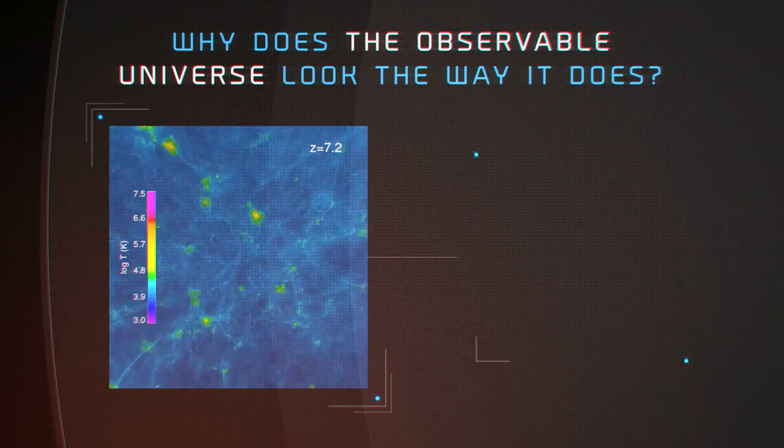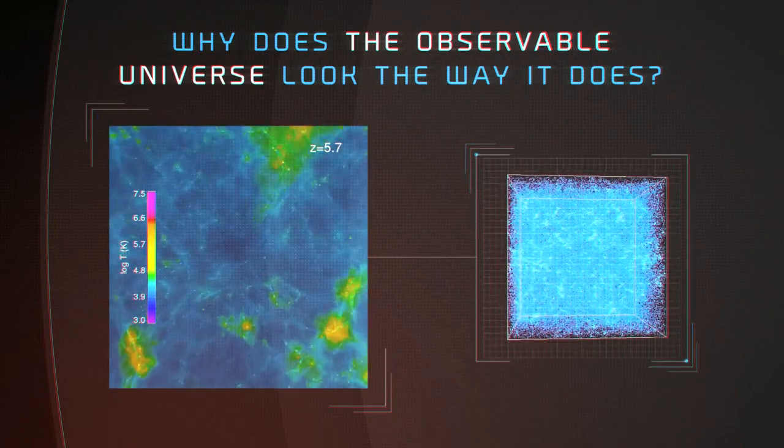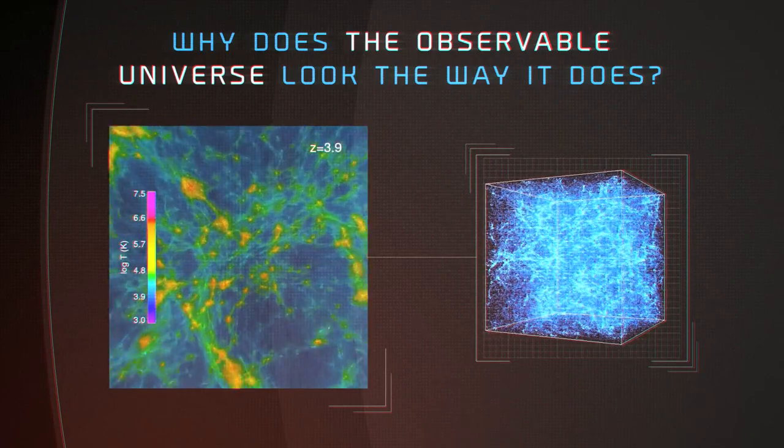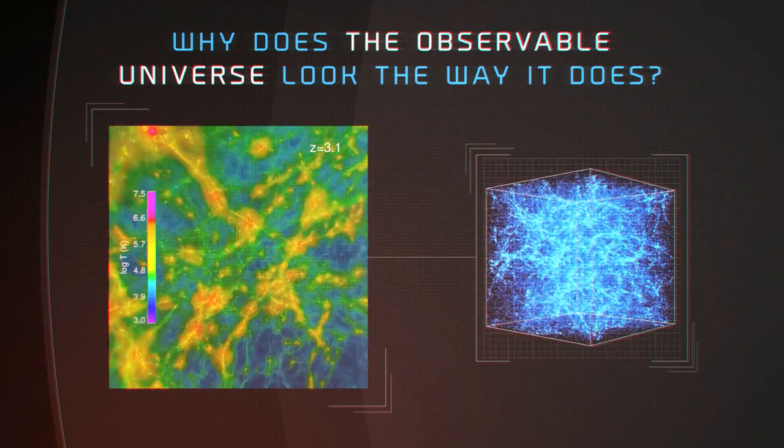After the Big Bang, the universe was almost completely smooth. Over time, small ripples in the primordial cosmos grew under the effects of gravity.